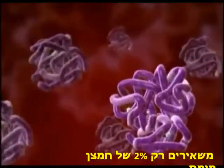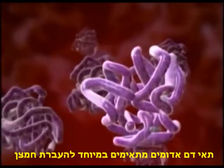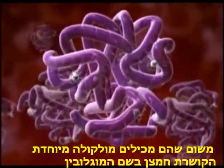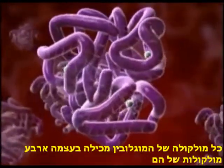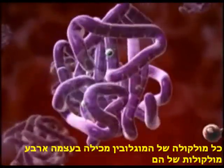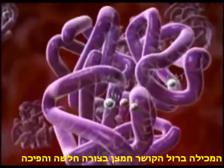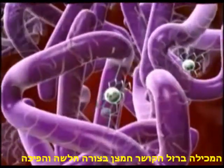Red cells are particularly well-suited to transporting oxygen because they contain a special oxygen-binding protein known as hemoglobin. Each molecule of hemoglobin itself contains 4 molecules of heme, an iron-containing pigment which binds oxygen loosely and reversibly.